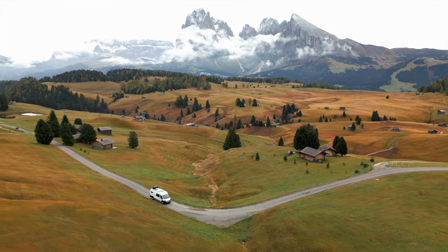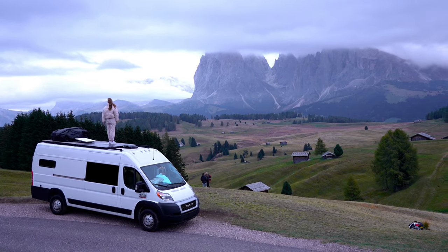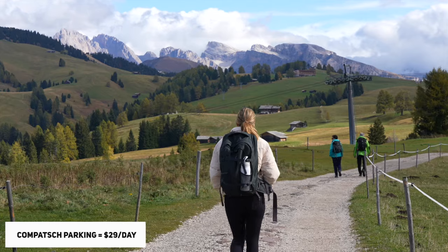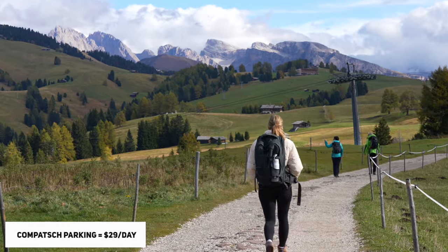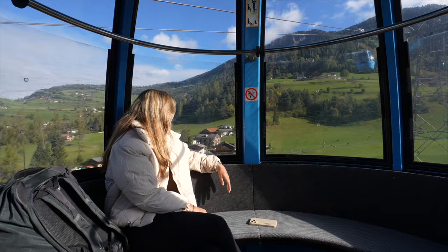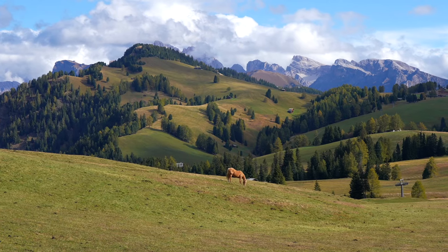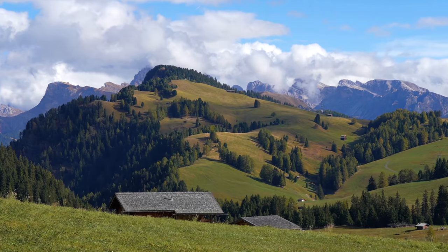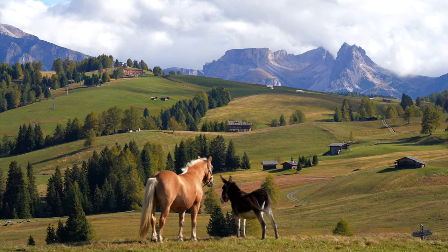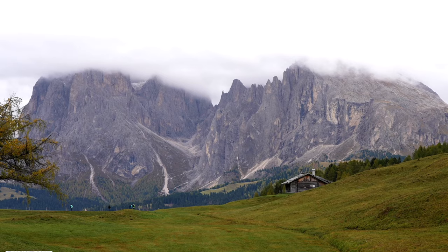The road up to Alpe di Siusi closes from 9am to 5pm unless you are staying at a hotel at the top, so you need to drive up before 9am to visit with your car. At the top there is parking in Compatsch, and from there you can go on some breathtaking hikes. If you're not driving, you can take the cable car for 27 euros round trip, and once you get off at the top the view of the wide open meadow will leave you speechless — it seriously felt like a fairy tale with jagged peaks surrounding an endless meadow filled with roaming horses, llamas, sheep and cows. We started an 8-mile loop trail that goes around the meadow and the views were just ridiculous.